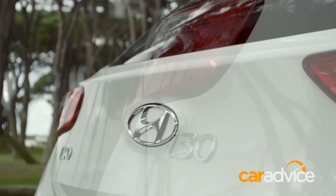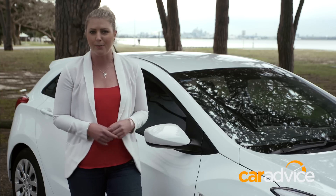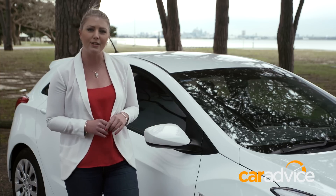Now, the Active is by far the best-selling variant in the range, but there's also the Active X, the SR, the SR Premium and the Premium. When it comes to body styles, we only get the hatch now. Hyundai have recently discontinued the Tourer or the Wagon here in Australia.